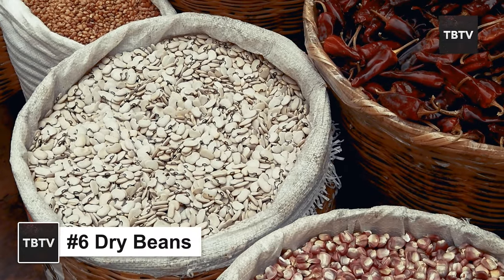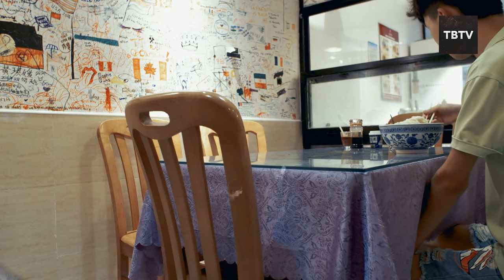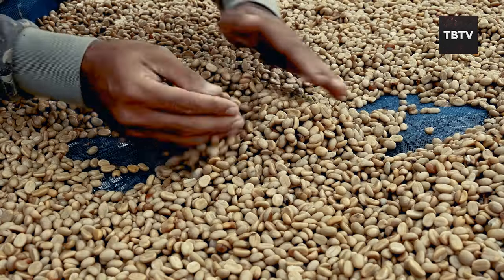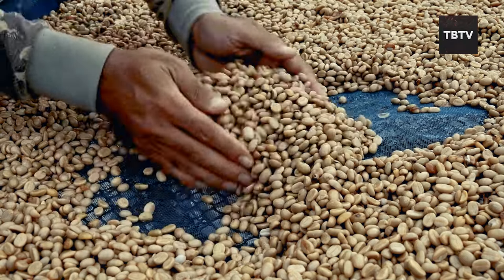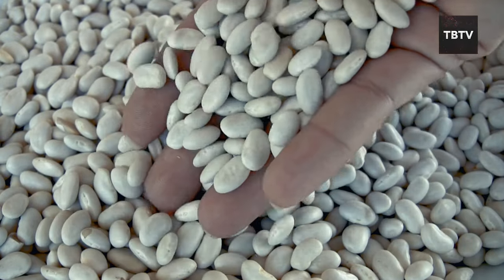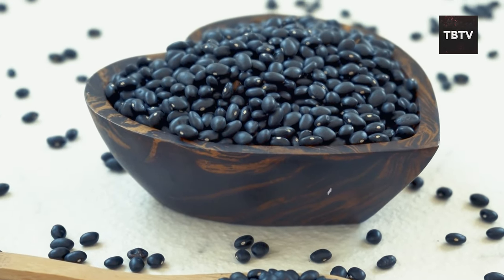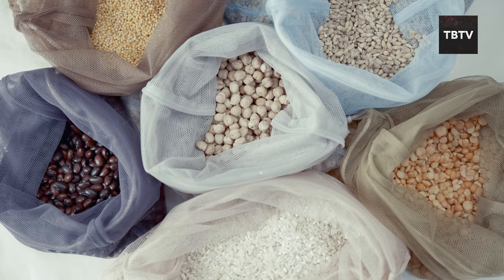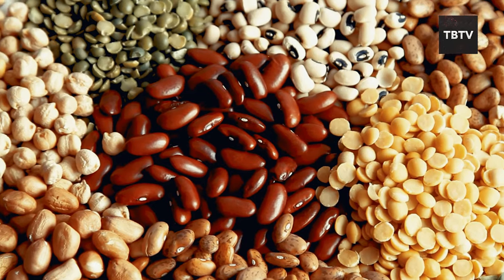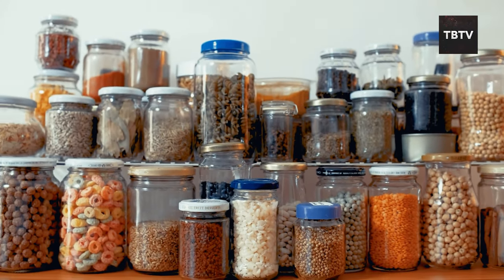Beans might not look like much, but they're a nutritional powerhouse that deserves a permanent spot in your emergency pantry. They're a fantastic source of protein and fiber, keeping you full and energized for longer. Dry beans are incredibly shelf-stable, lasting for years when stored properly in a cool, dry place. Plus, they're incredibly affordable — you can buy a whole bag of beans for a fraction of the price of other protein sources.